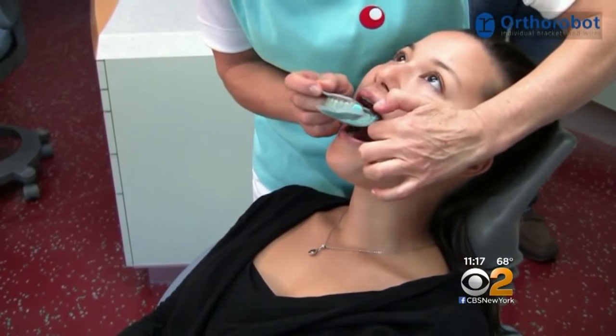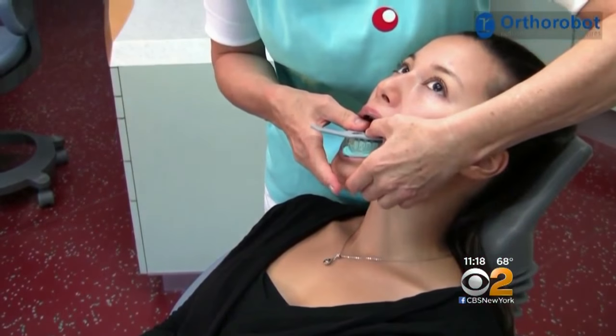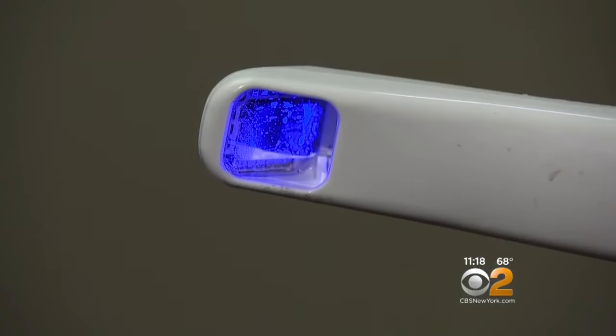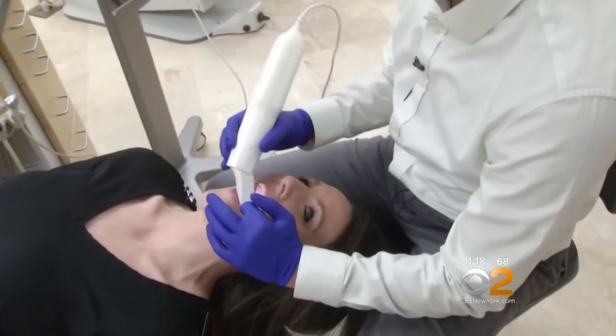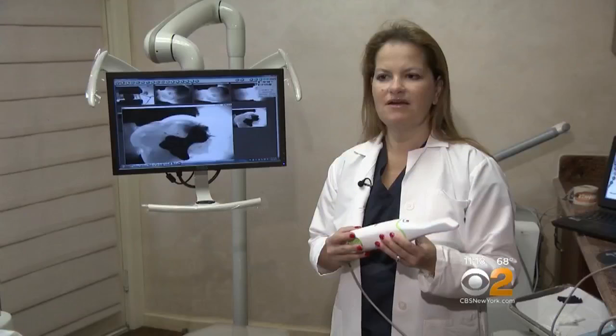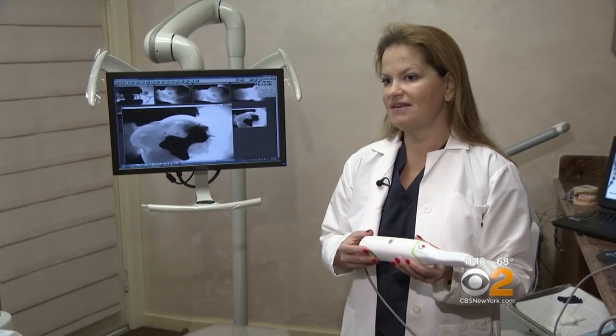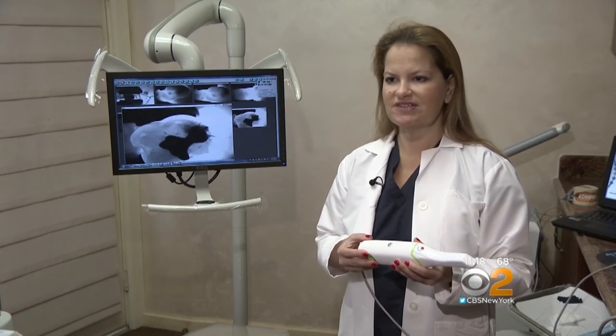If you've ever needed a crown or a veneer, you know how uncomfortable it can be to have an impression made of your teeth. But take a look at this new scanner — it takes digital impressions of each tooth and gives us an exact image of what it looks like. No gagging, no material to wait for to set, and it's always perfect. Quick, easy, painless — that's what everybody wants when they go to the dentist. That said, traditional X-rays will still be used, especially on teeth that have already been filled.